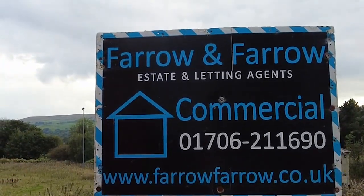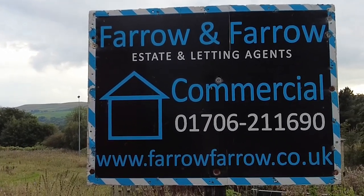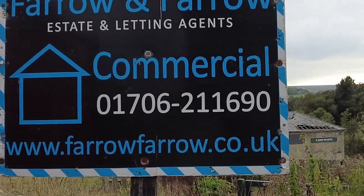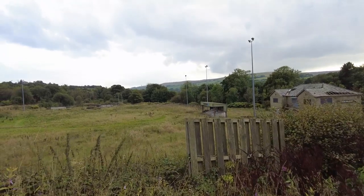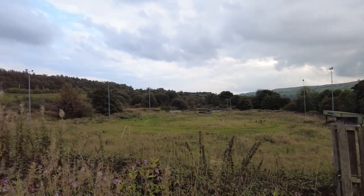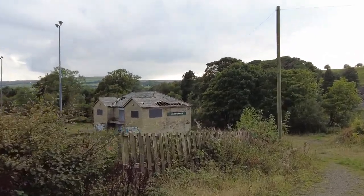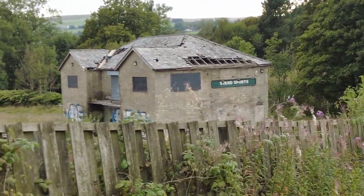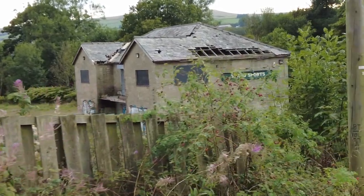I've heard about this — the land is still up for sale with Faro and Faro estate letting agents, as you can see there. So I believe now we are in the right place. Okay, this is definitely it. You can see there the floodlight, the stand, goals there as well, and what looks like over there — zoom in — the old clubhouse. Let's go have a closer look and I'll tell you a bit about the team that used to play here.